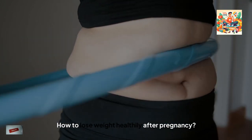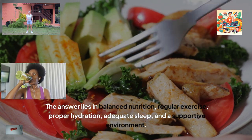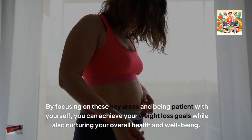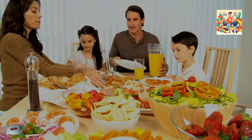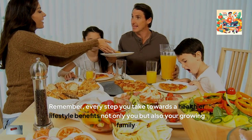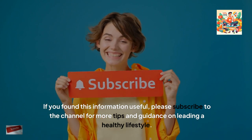How to lose weight healthily after pregnancy? The answer lies in balanced nutrition, regular exercise, proper hydration, adequate sleep, and a supportive environment. By focusing on these key areas and being patient with yourself, you can achieve your weight loss goals while also nurturing your overall health and wellbeing. Remember, every step you take towards a healthier lifestyle benefits not only you, but also your growing family. If you found this information useful, please subscribe to the channel for more tips and guidance on leading a healthy lifestyle.